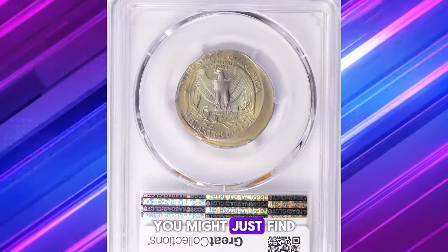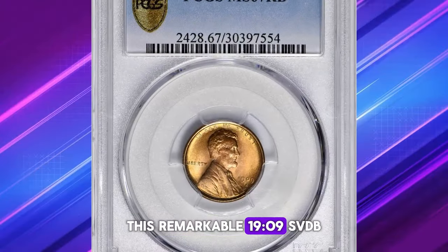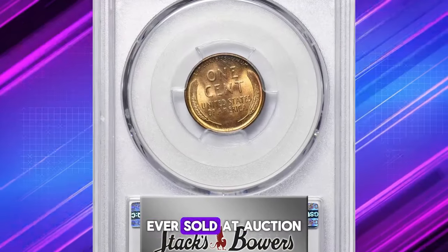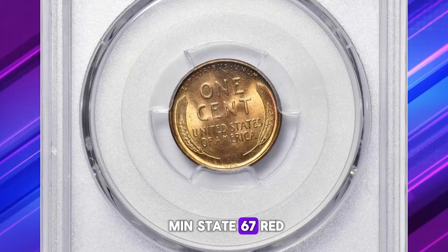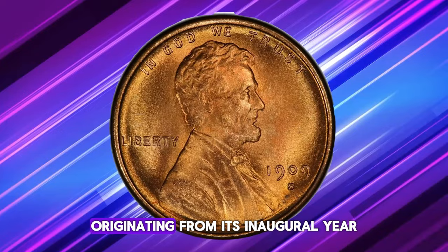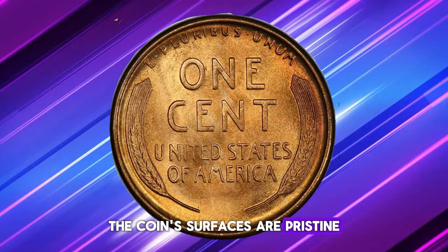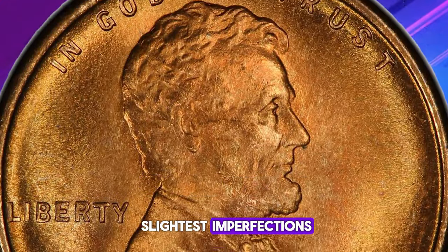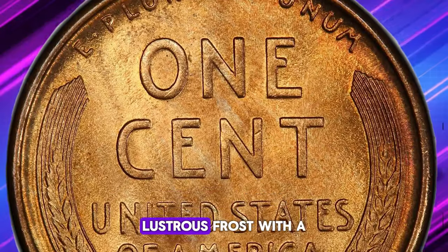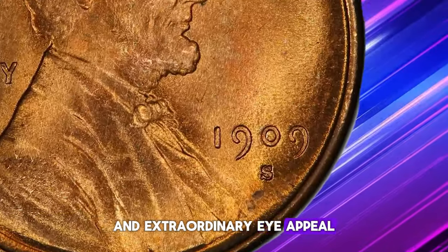This remarkable 1909-S VDB Lincoln cent stands as one of the most valuable examples ever sold at auction. Graded an impressive MS67 Red by PCGS, this coin is a landmark within the Lincoln cent series, originating from its inaugural year. The coin's surfaces are pristine, untouched by even the slightest imperfections, and they reach the pinnacle of numismatic excellence. Displaying a full, lustrous frost with a vivid reddish-orange hue, it boasts razor-sharp details and extraordinary eye appeal.